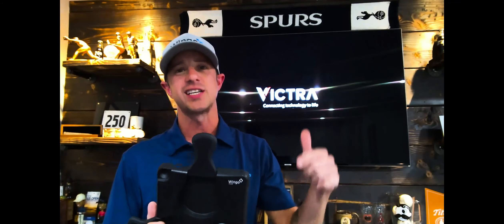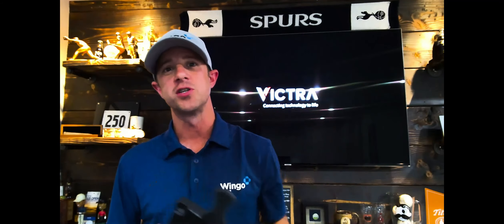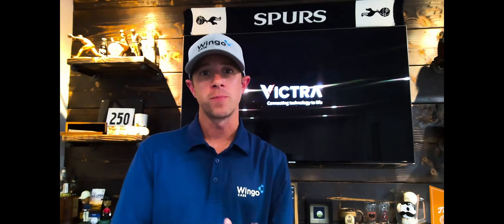Josh from WingoCase here to introduce you to our brand and our product line. Our brand was formed about three years ago and we're based out of Bend, Oregon. The entire idea behind our products is ergonomics — protecting not only the device, but the person using it too.